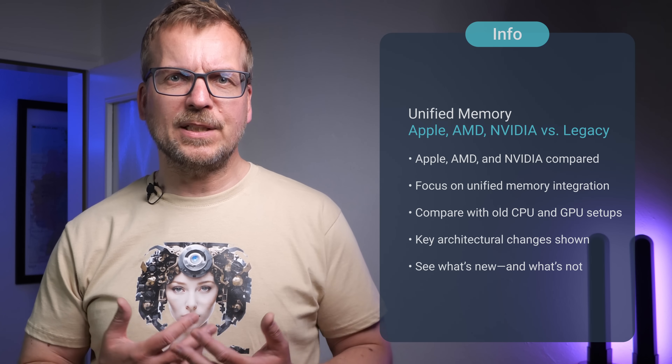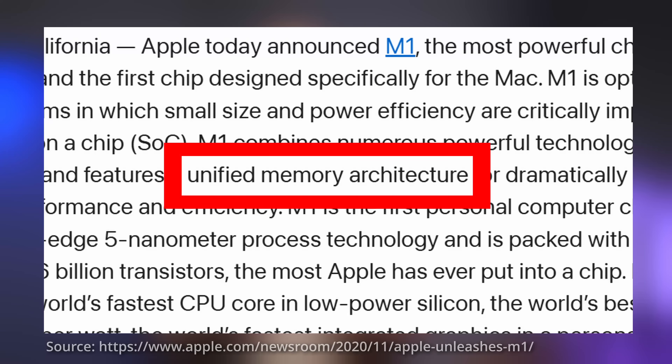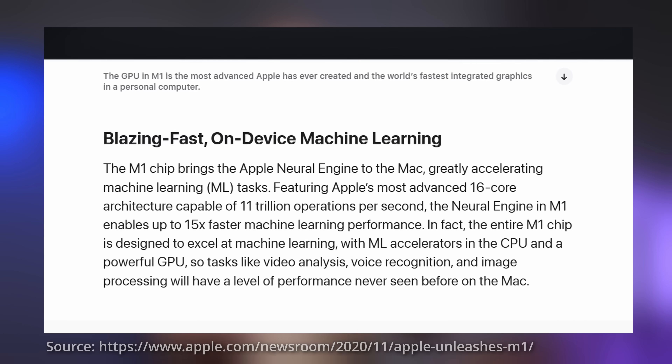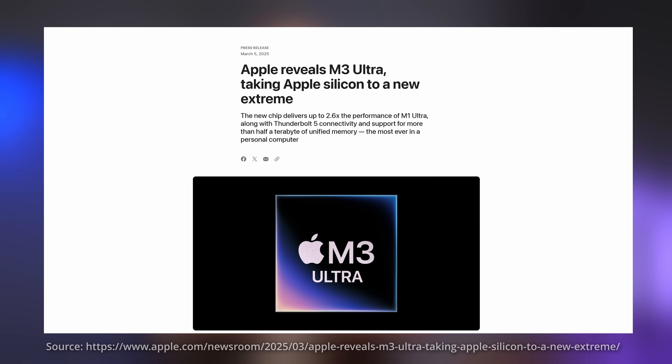In this chapter, we're going to look at how Apple, AMD and Nvidia are building unified memory into their systems, and compare them with traditional GPU and CPU setups. Apple was the first to bring unified memory into mainstream computing in a big way. With the launch of the M1 chip in 2020, they introduced a design where the CPU, GPU and neural engine could all access the same memory pool. That idea has evolved through the M2 and now the M3 series, culminating in the M3 Ultra, which still offers the highest memory capacity and bandwidth in Apple's lineup.